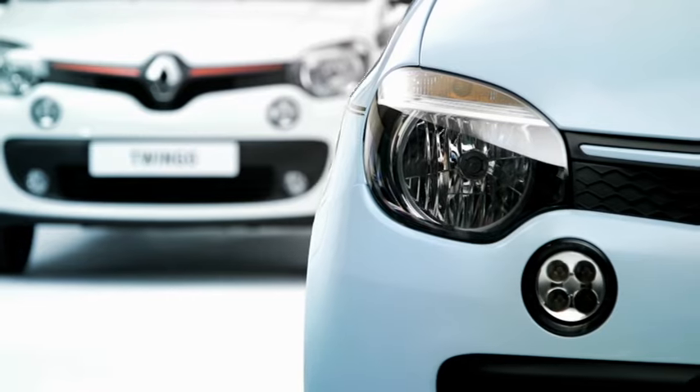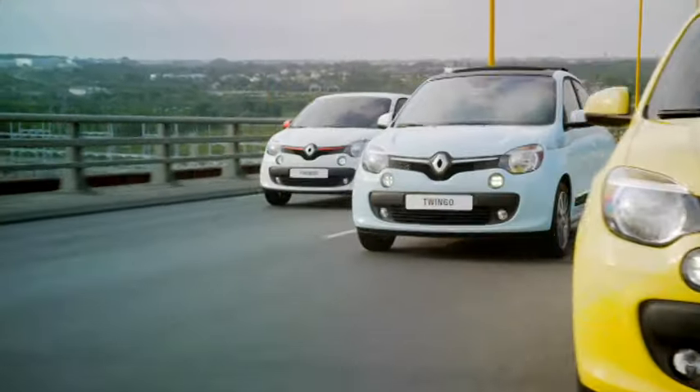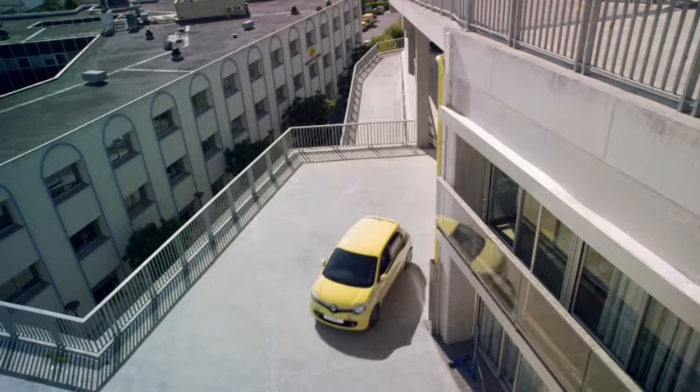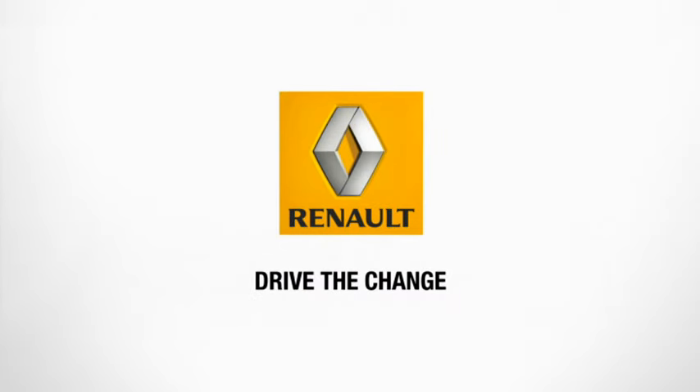While boasting its own distinct personality, like its forerunners, it is innovative, for-living and full of soul. It also responds to the demands of an ever-changing society. Renault's new small car is a breath of fresh air in the urban landscape.